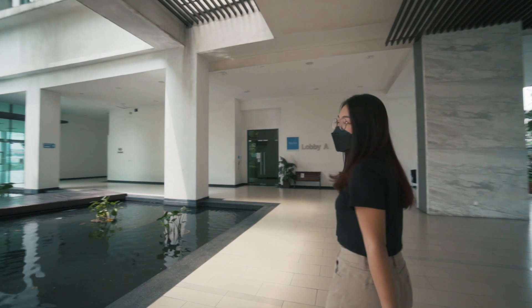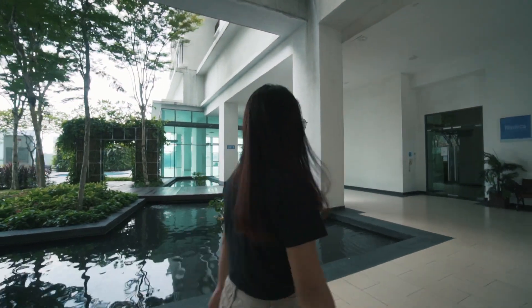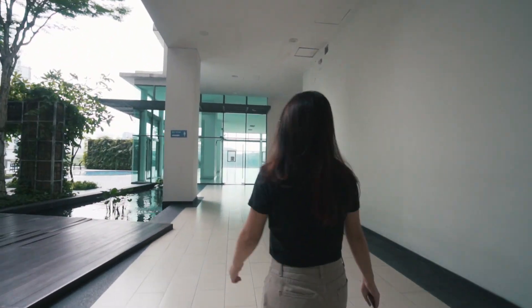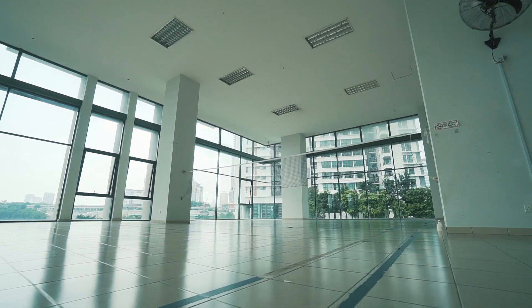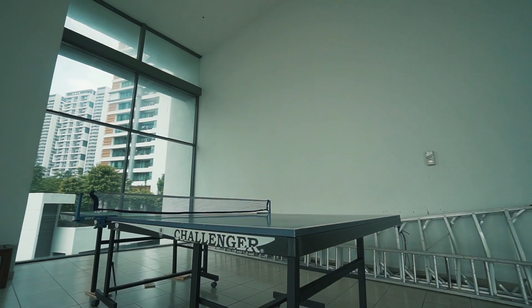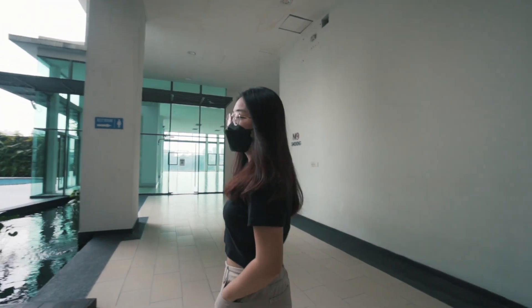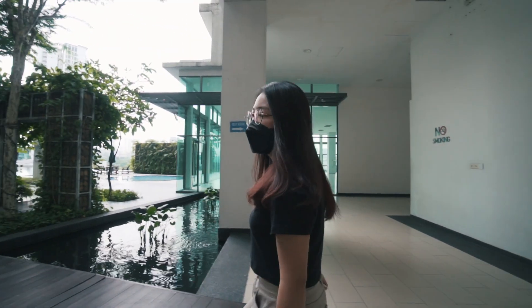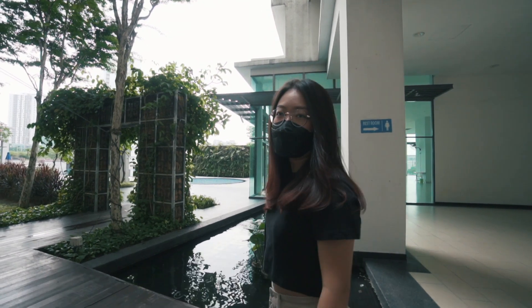The exterior is really nice. We'll bring you to the swimming pool next. There's a multi-purpose court — a multi-purpose hall where you can do badminton or table tennis. There's a restroom there too. We've seen a lot of people using the multi-purpose court to play badminton, which is really, really nice.